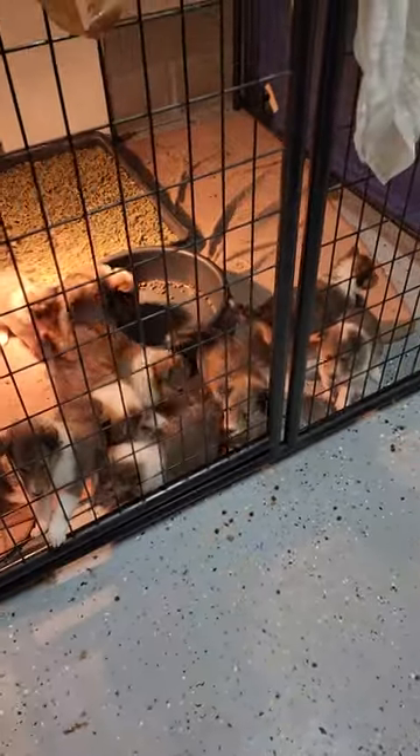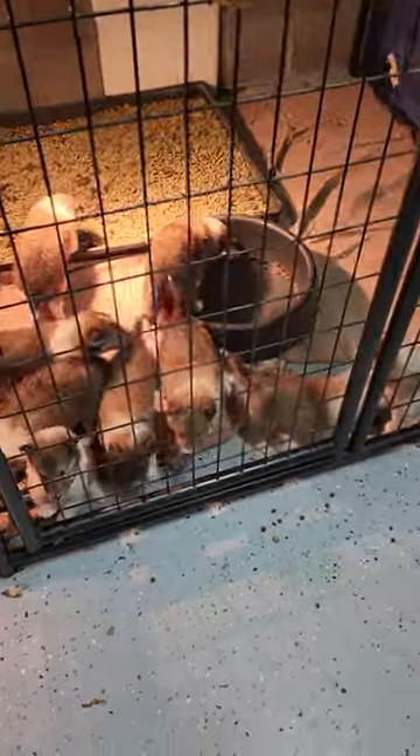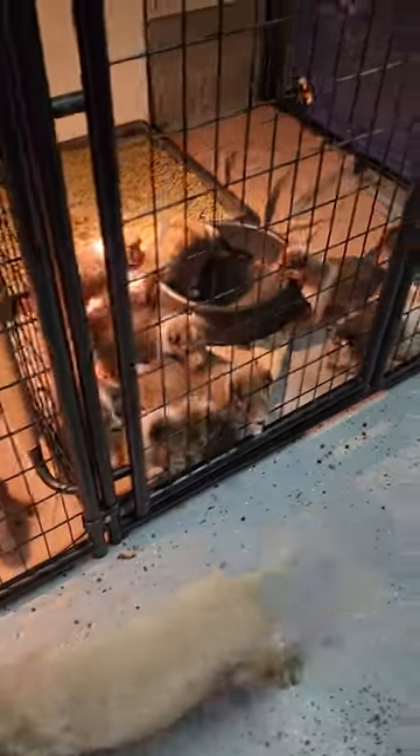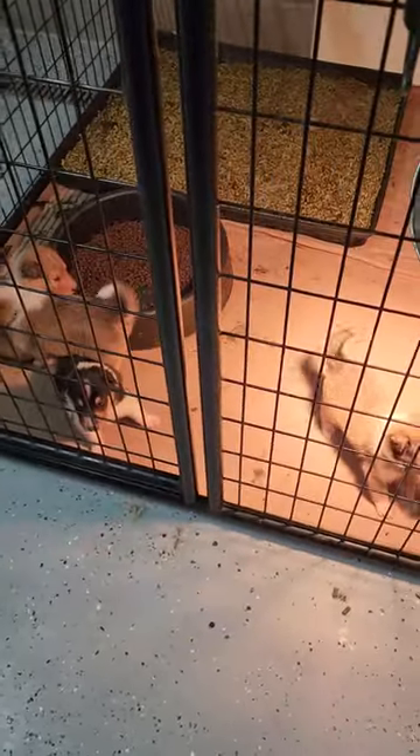This is the process — this is what it looks like. Mamas go in and out about every four hours to nurse and eat all the extra food. The puppies are already eating some dry hard food, which is great. Lassie's puppies are here — Lassie and Navy — and Kiva's puppies are here — Kiva and Chance. They're doing great.